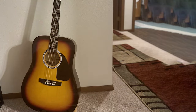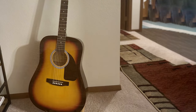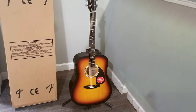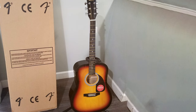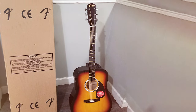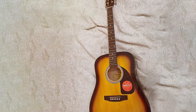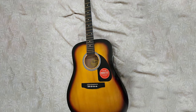The slim, comfortable neck profile allows for smooth and easy playability, making it ideal for both beginners and experienced players. The quality craftsmanship ensures durability, so you can enjoy this guitar for years to come. With its classic design and superb tone, the Fender Squier Dreadnought Acoustic Guitar is a great choice for musicians of all levels, whether you're performing on stage or practicing at home.